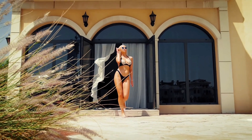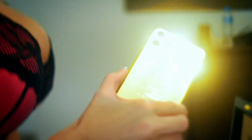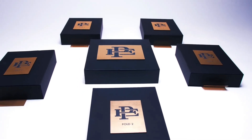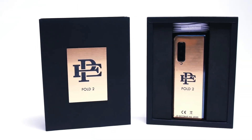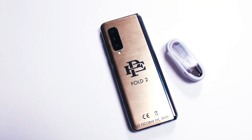It looks like Pablo Escobar's folding company, Escobar Inc., is back at it again with a new phone which apparently is going to kill some other major manufacturer. They already tried the whole thing with the Escobar folding phones — the Fold 1, which was just a rebranded Royale FlexPy, and the Fold 2, which even I almost ordered at one point because it was a rebranded Galaxy Fold being sold at just $399 USD.